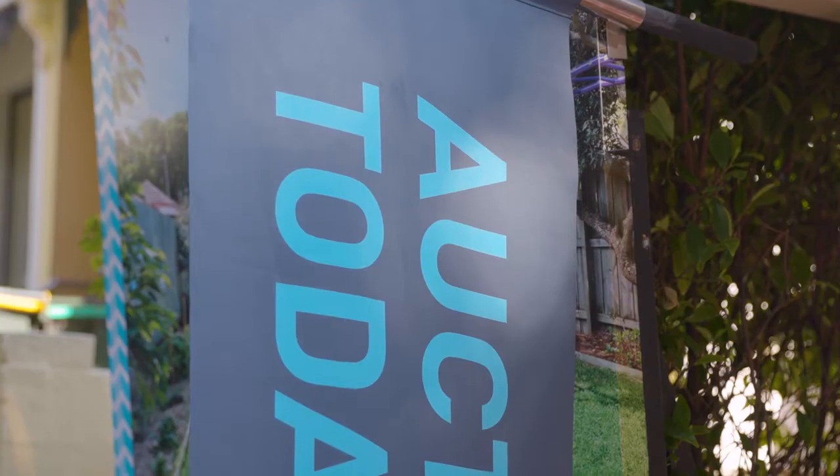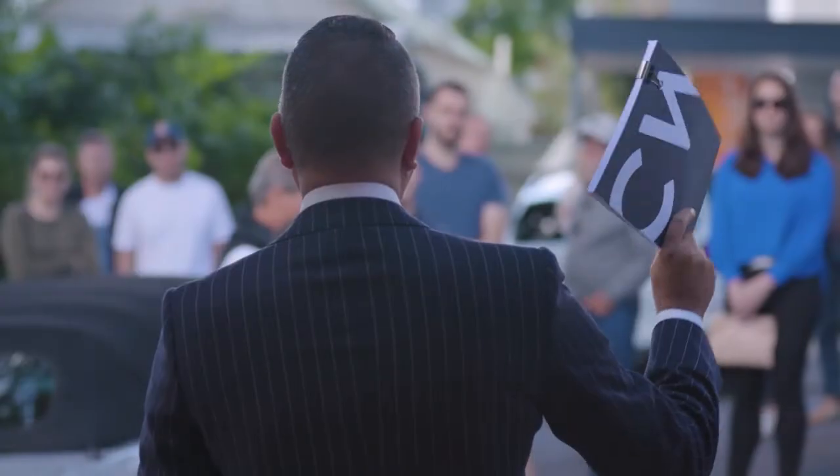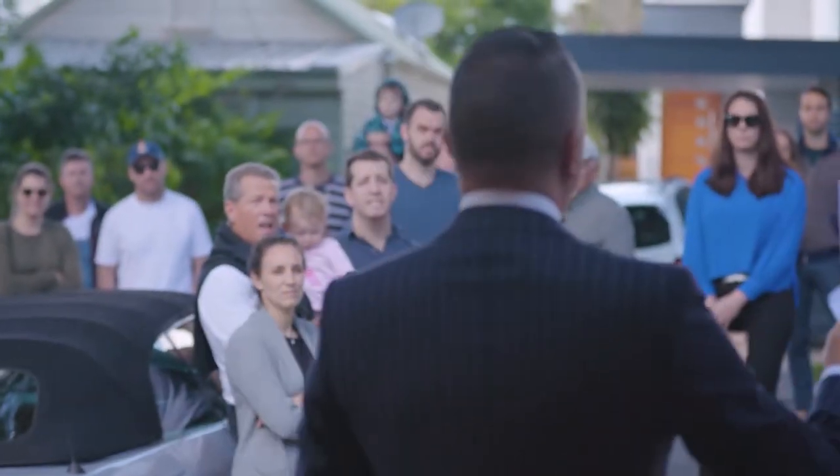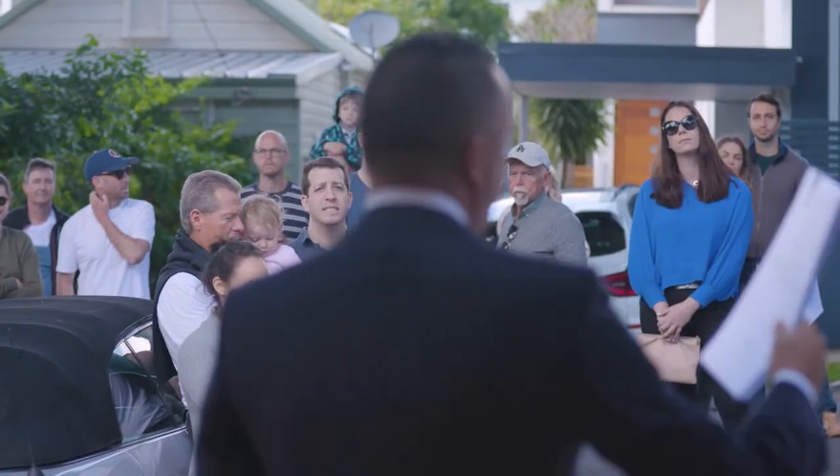So what a cracker of a week. We had a brilliant start with an auction at 12 Stephen Street — amazing, with something like 13 registered bidders. In the end there was a very strong opening bid which was actually above the reserve, which is usually unheard of, and it was a great result: $375,000 above reserve.